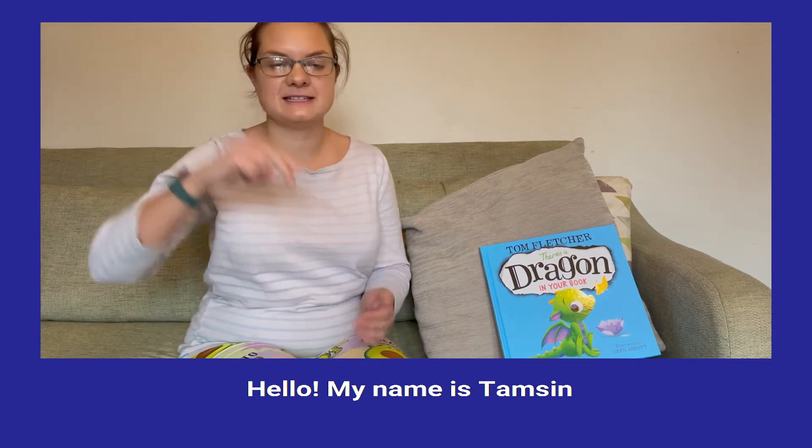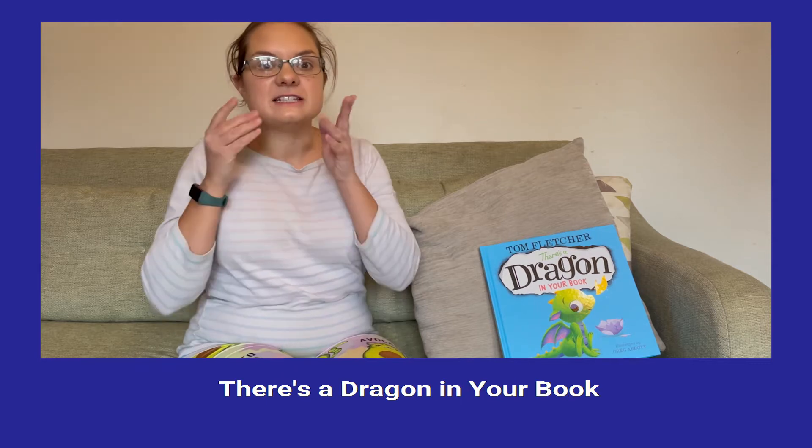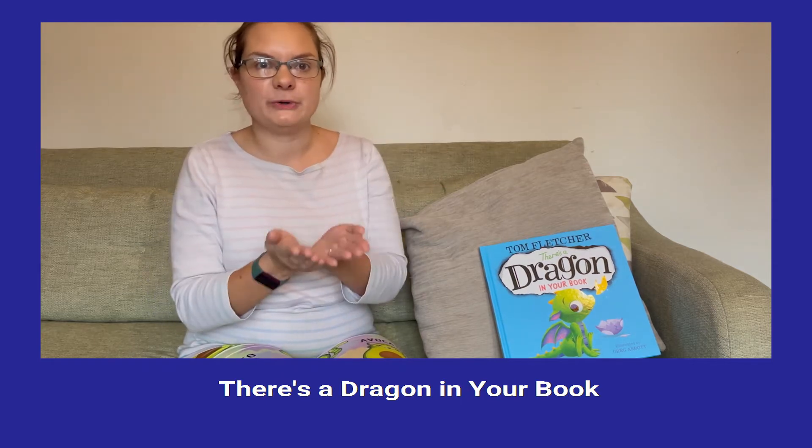Hello, my name is Tamsin and today we'll be reading There's a Dragon in Your Book.